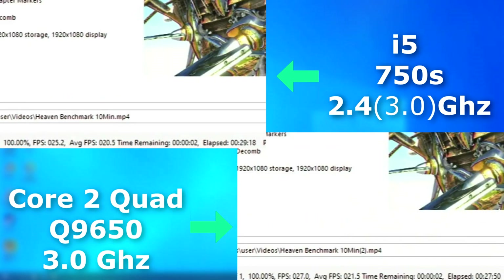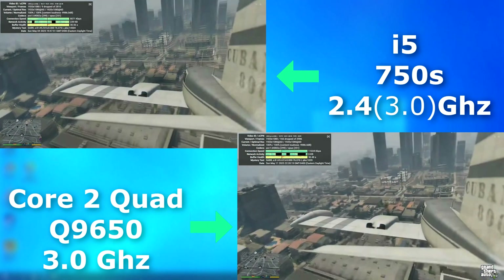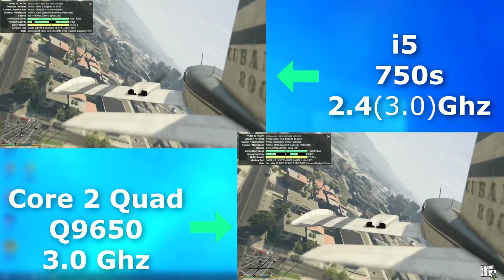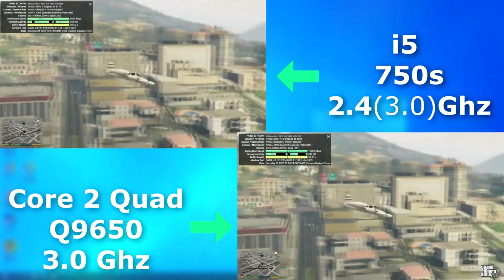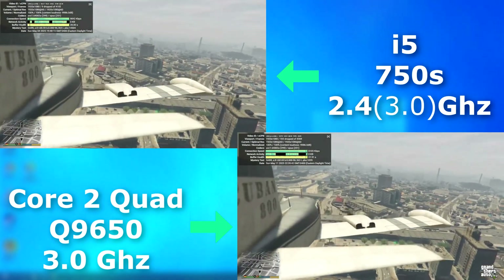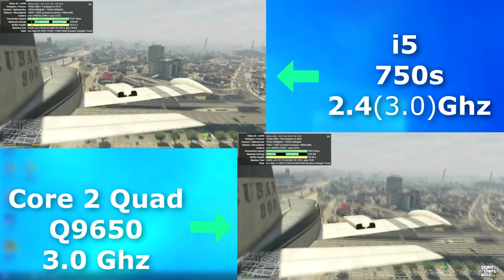Remember, this CPU was older technology that was released a little over 2 years before the 750S. This test is a 1080p 60 FPS video playing on YouTube with hardware acceleration disabled. As you can see, both CPUs do just fine. The Quad has a few dropped frames here and there, but for the most part it plays back perfectly fine.